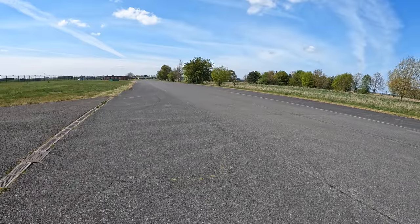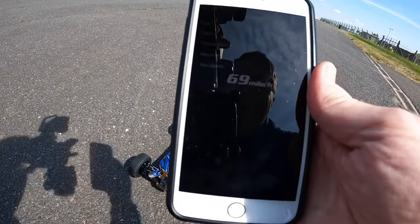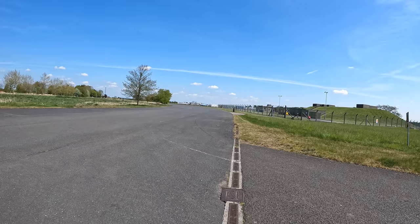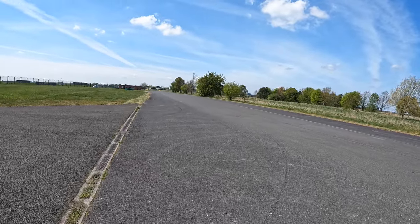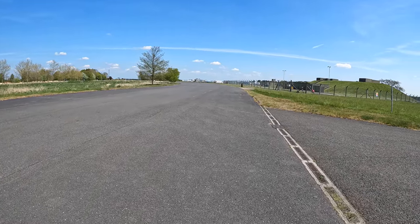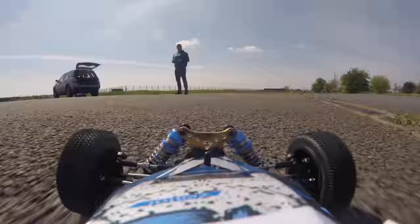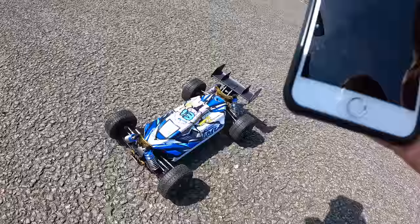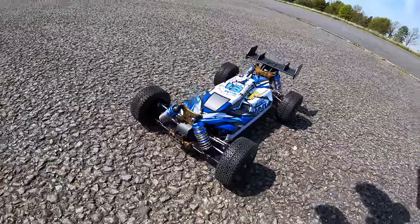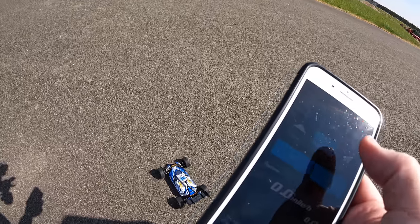That was flat out — whoa, that is really hard to control. 69 miles an hour! We have got to go for 70. Full throttle again — there's a car, out of the way — let's bring it back. 71 miles an hour! The thumbnail is going to say '70 plus' — stock WL Toys, clickbait central. 71 miles an hour — I've also tweaked the timing a little bit using the program card; you can adjust punch levels, timing, brake force, et cetera.